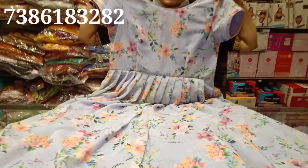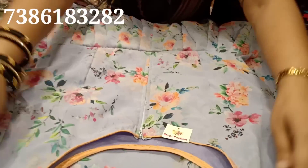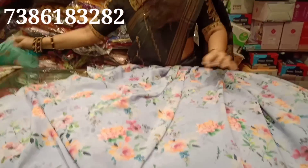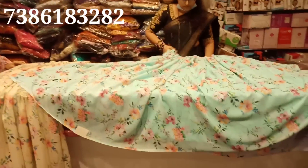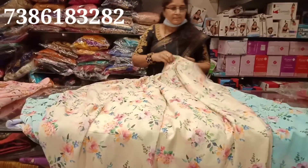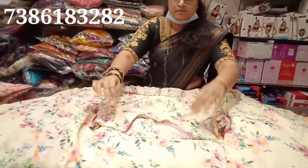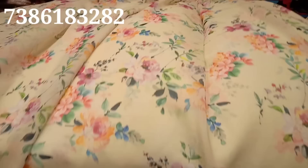It is lightweight and floral. It costs $2800. It has a lot of hair and hands. It has a lot of color combination. It is a full flare. It is lightweight. It costs $2800.